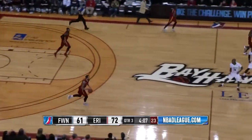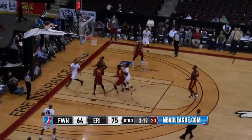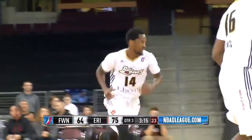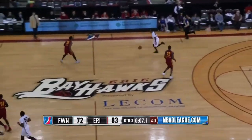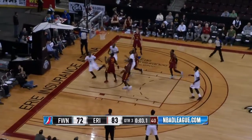Earlier the exact same sequence, the exact same result — trading threes. 75-64. What a move by Kaelin Lucas down the lane with a crossover, and he lays it in. Back and forth we go — 77-64, Bayhawks with an 11-point Erie lead. Bayhawks can take the final attempt of the third.